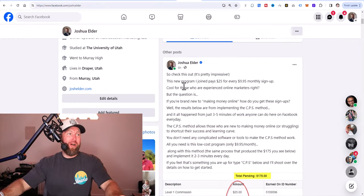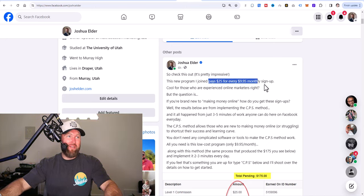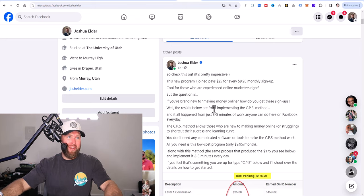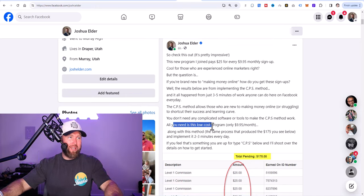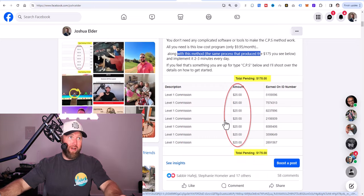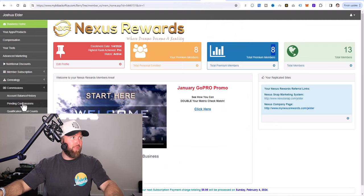I made a post on my Facebook wall that said: 'This new program I joined pays $25 for every $9.95 monthly signup — cool for those who are experienced online marketers. But if you're brand new to making money online, how do you get these signups? The CPS method results below happened from just three to five minutes of work anyone can do on Facebook every day. You don't need complicated software or tools — just this low cost program at $9.95 per month. The same process produced $175, and we are now up to $200.'